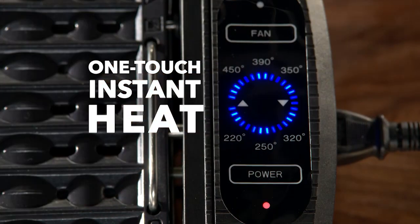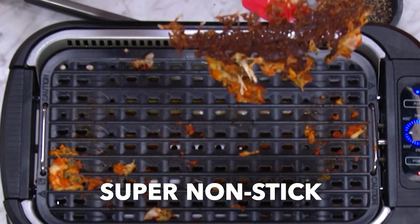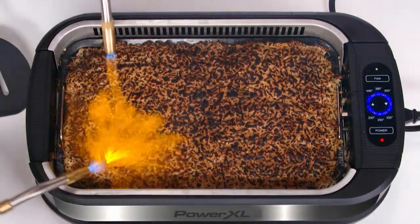One press and it instantly starts heating. The heavy-duty cast aluminum grill plate is engineered with the most advanced nonstick technology available. Even torched-on cheese is no problem for this grill.